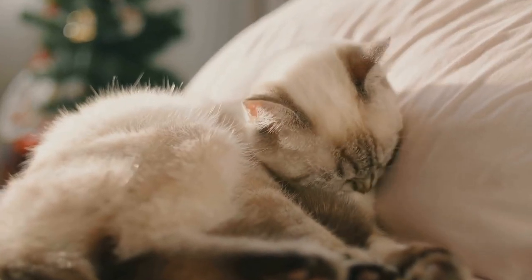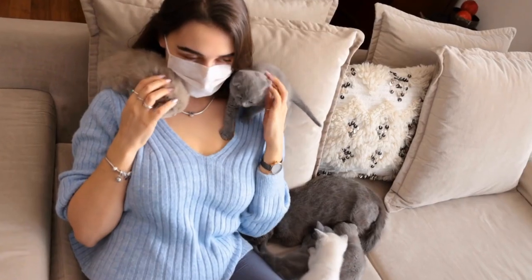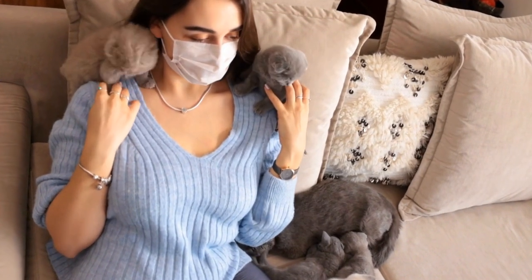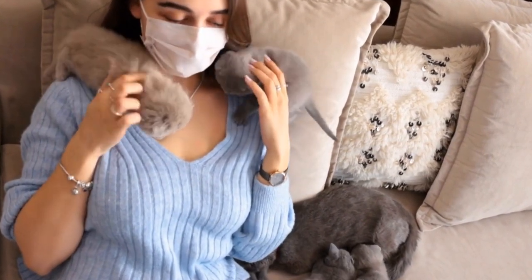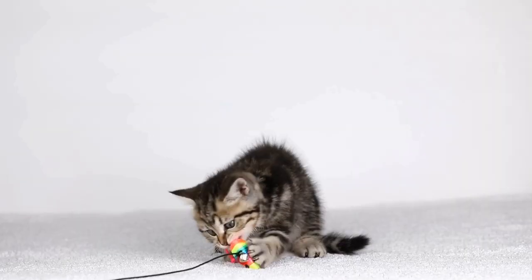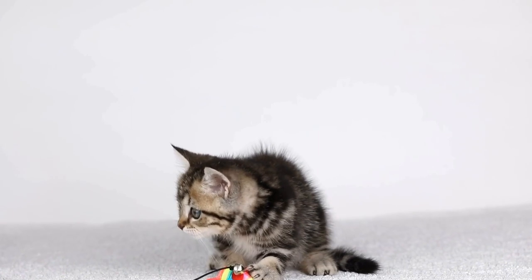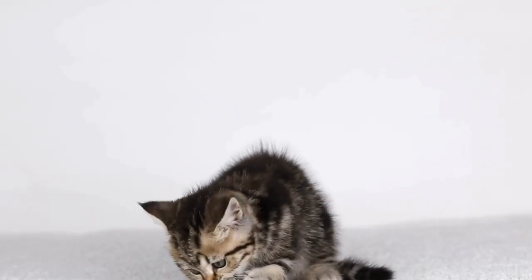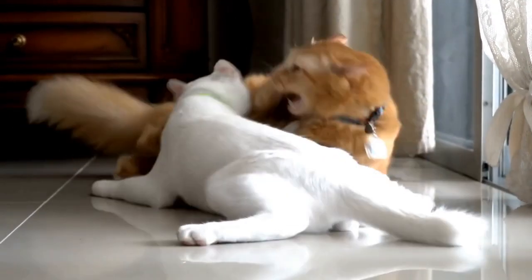In conclusion, the Lopram cat breed has a relatively short but intriguing history. From the discovery of Curly, the stray tabby cat in Oregon, to the establishment of an official breeding program, Loprams have come a long way to become the unique and beloved breed they are today. With their distinctive curly coats, friendly personalities, and adaptability, Loprams make wonderful companions for cat lovers around the world. Whether you are intrigued by their history or captivated by their looks, the Lopram breed is undoubtedly a fascinating addition to the world of cats.